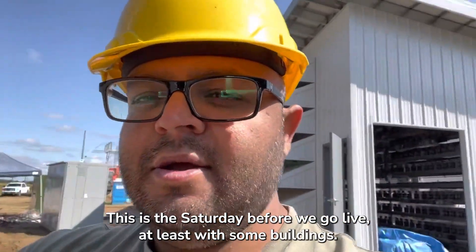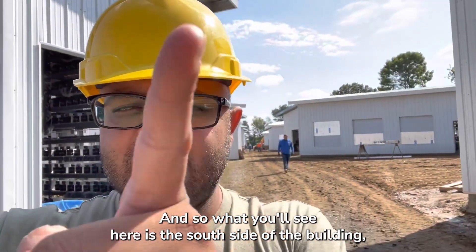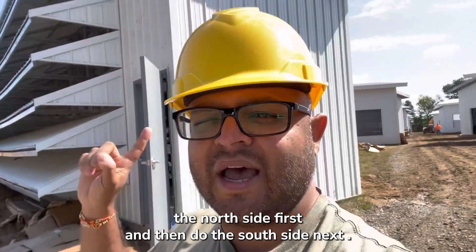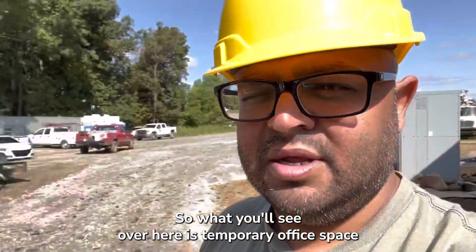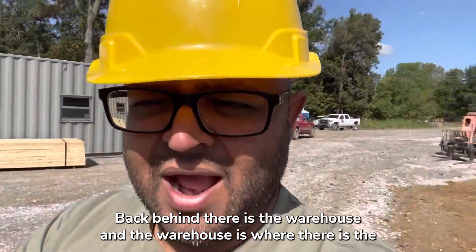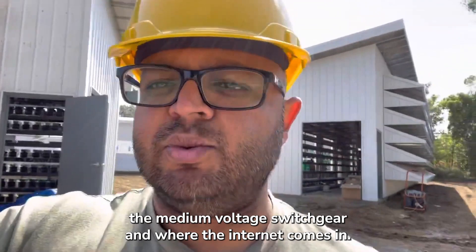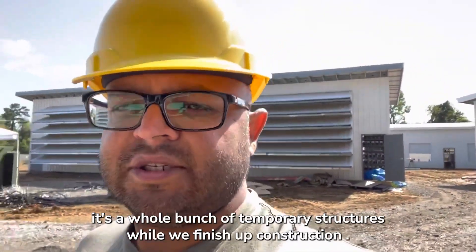Here we are on site — this is the Saturday before we go live with some buildings. You'll see the south side of the building here and the north side here. We're going to energize the north side first and then do the south side next. Over here is temporary office space, and back behind there is the warehouse, which has the medium voltage switchgear and where the internet comes in.